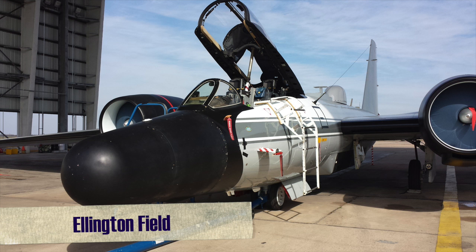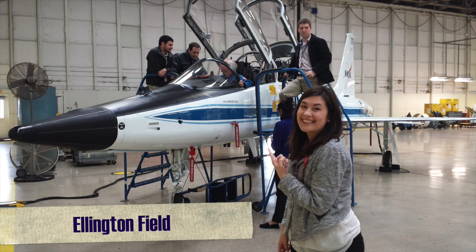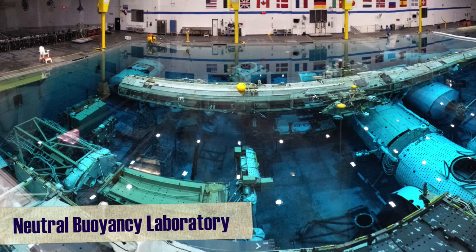And then there's Ellington Field. This is sort of like JSC's airport. Here, we house a lot of different aircrafts, including the T-38s used for astronaut candidate training. Then, of course, the Neutral Buoyancy Laboratory, or the NBL.